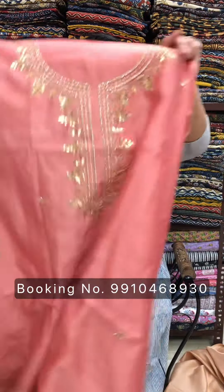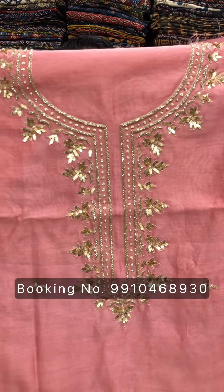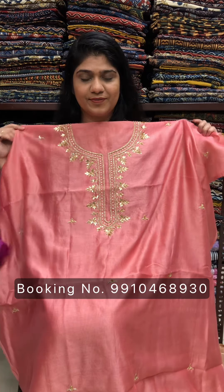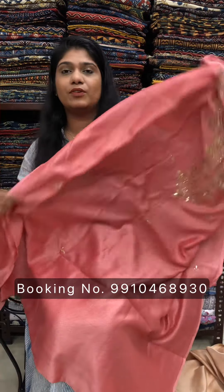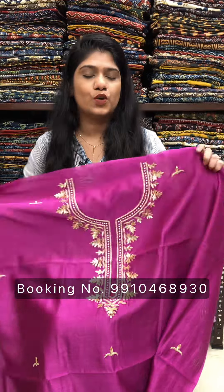Wash care is dry clean only. Next color is peachy stone. Rs. 2800 for 2.5 meter cut. For more collection, please visit our website palashstore.com — P-A-L-A-S-H, palashstore.com.